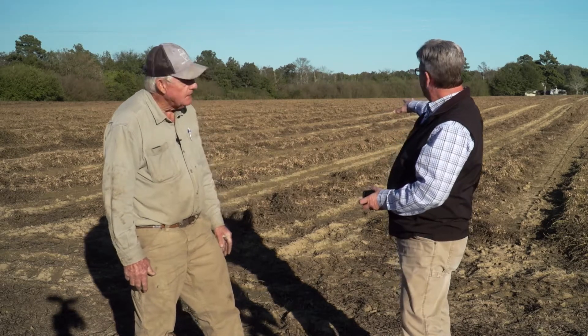So we see a field of peanuts out here. Kind of tell me how a peanut grows — what is its life cycle? Well, it takes about 135 to 140 days for the type of peanut we grow here, from the time you plant it to get it ready to harvest, to be inverted and harvested.